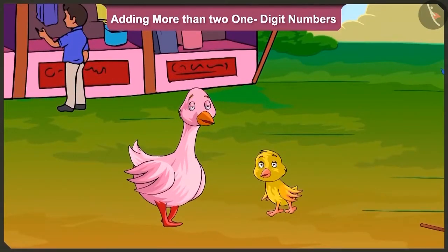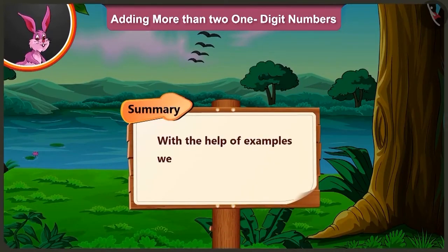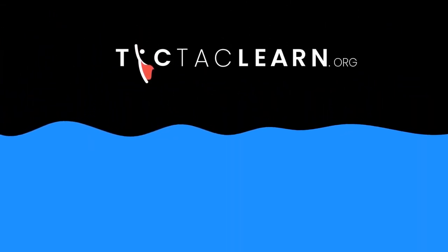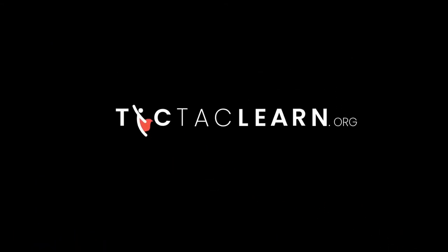Now, let us go. Yes, let us go. Oh auntie, tomorrow when I go home, I will tell mummy how much fun we had at the fair. Yes, yes, certainly. Friends, today with the help of examples, we learned adding more than two one-digit numbers. In the next video, we will see how Pillow does the addition of more than two one-digit numbers in front of his mother, Minky. We'll see you next week.